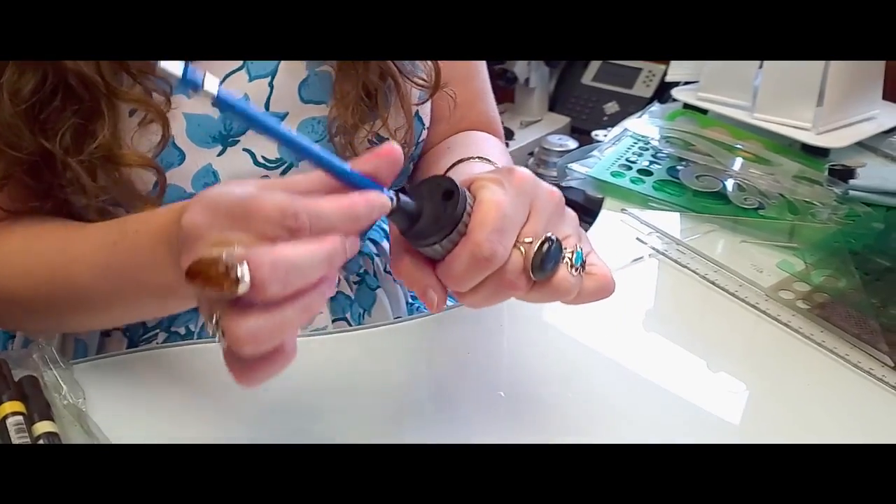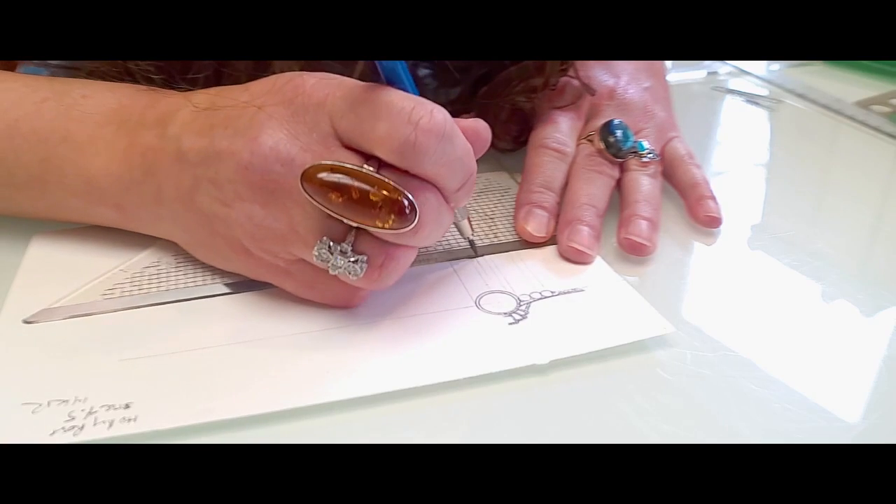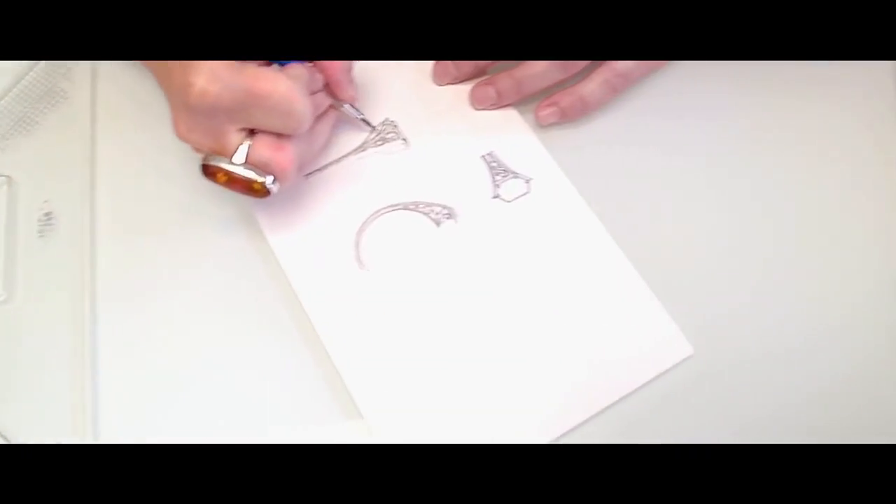I love to draw, so the excitement of an antique-inspired design starts for me there. When I draw an especially detailed design, I like to draw at two times actual size so I can fit in every tiny detail.